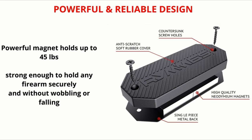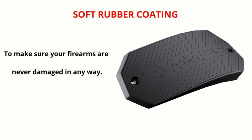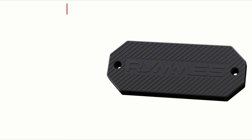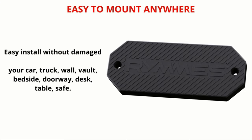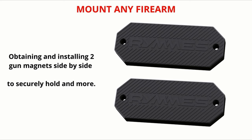Need more security? Grab two mounts for heavier firearms like rifles or shotguns. RIMI's doesn't just offer a product — they offer peace of mind, backed by a lifetime guarantee and full refund policy. So if safety, security, and reliability are what you're after, hit that add to cart button and secure your weapon with the RIMI's gun magnet mount today.